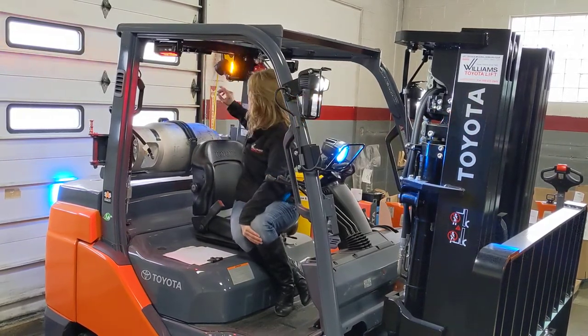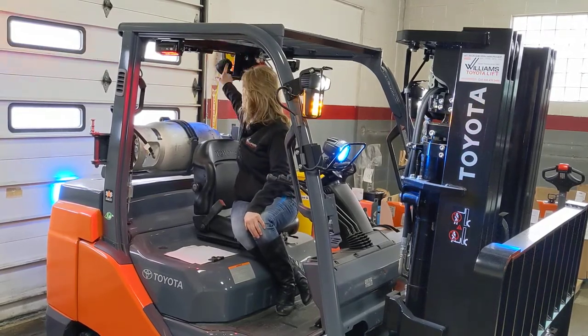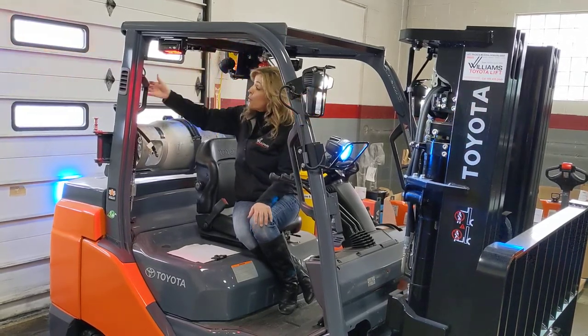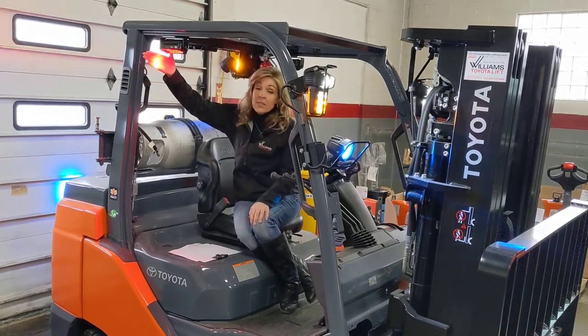Starting in the rear, you'll find that we have the yellow strobe light. We have a blue spotlight that'll spot out about 15 feet. We have the smart alarm sensor. We have a rear grip with a horn. And here, you have your red side curtain.